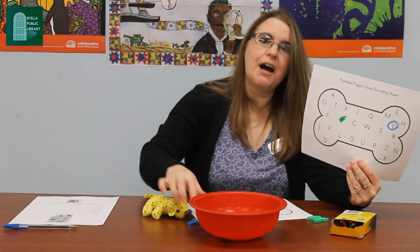Keep going until the dog eats all the alphabet chow in his bowl. I hope you guys have fun and I will see you next time. Bye!